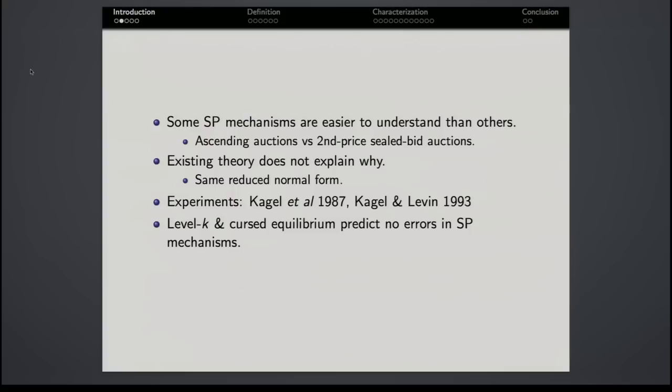For instance, it's widely held that ascending clock auctions are easier to understand than second-price sealed bid auctions. Notice that existing theory does not capture this distinction — both games are strategically equivalent and have the same reduced normal form. Nonetheless, there is a body of experiments establishing that lab subjects make large and systematic errors in second-price sealed bid auctions, errors that persist even after many rounds of experience, while they largely get it right in ascending clock auctions, requiring very little experience.